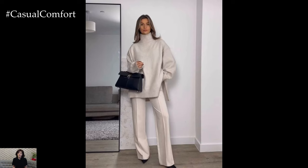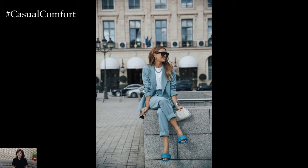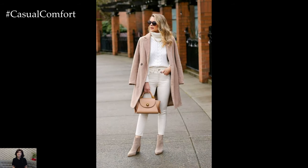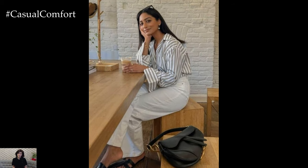Layering is key to achieving a casual chic spring look, allowing you to effortlessly transition from cool mornings to warm afternoons and breezy evenings. Consider layering a lightweight sweater or cardigan over a basic tee or tank top for added warmth and dimension, or drape a tailored blazer over a casual dress or jeans ensemble for a touch of sophistication.